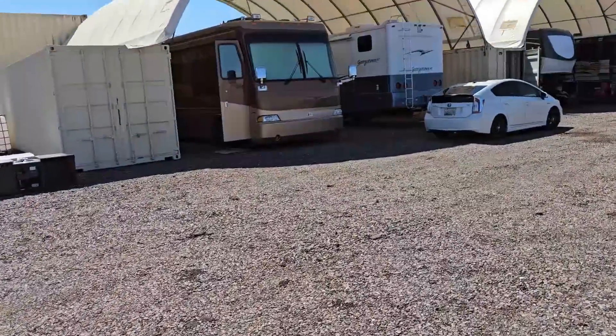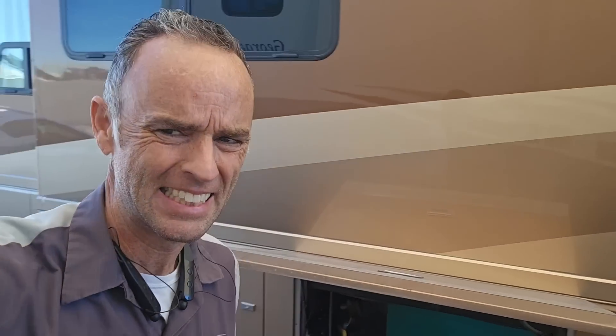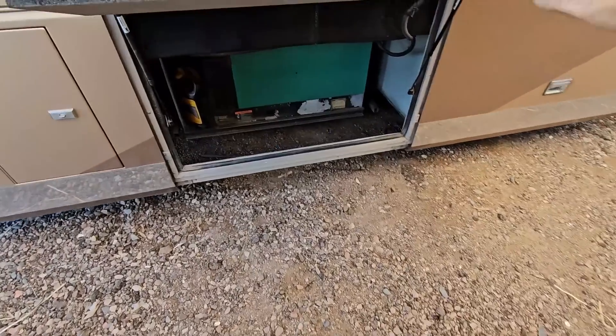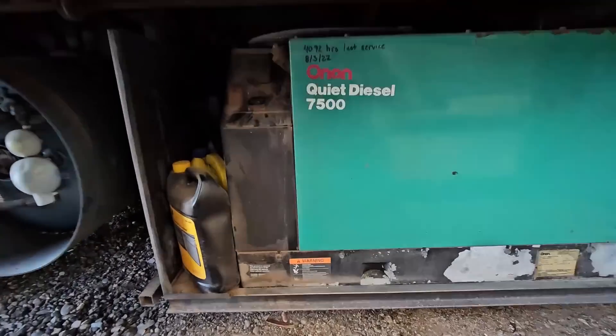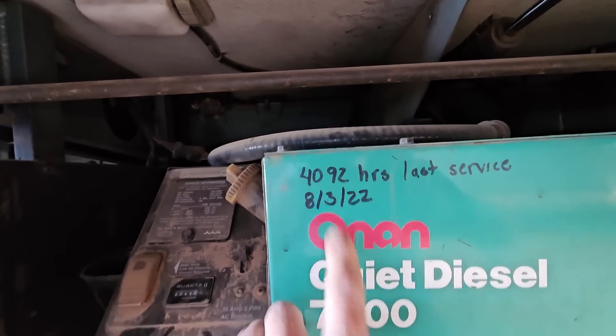Welcome back to the shop. It should be no surprise to anybody that mechanics aren't necessarily the best owners of equipment — just like that old saying goes, never any shoes for the cobbler's children. I haven't serviced my motor home in a while. I made a video showing a generator service and how to do one, and I wrote right there the hours and the time that I did it.